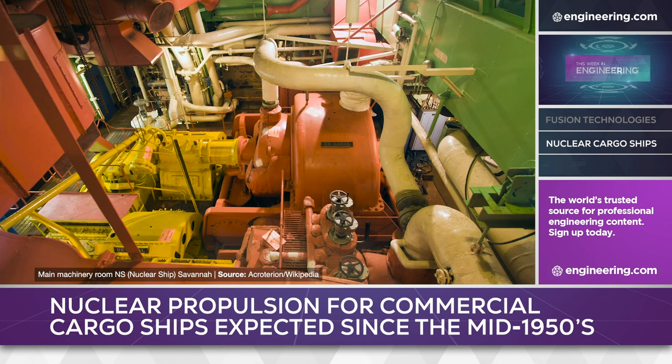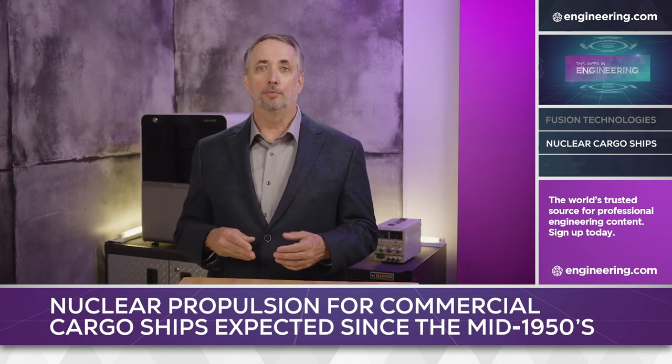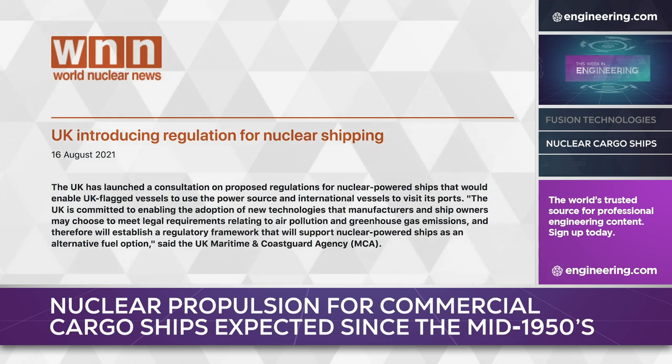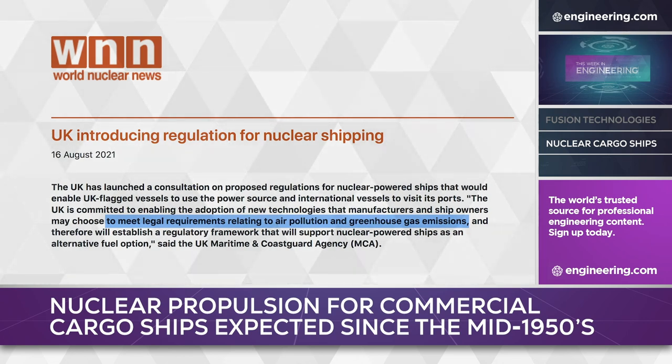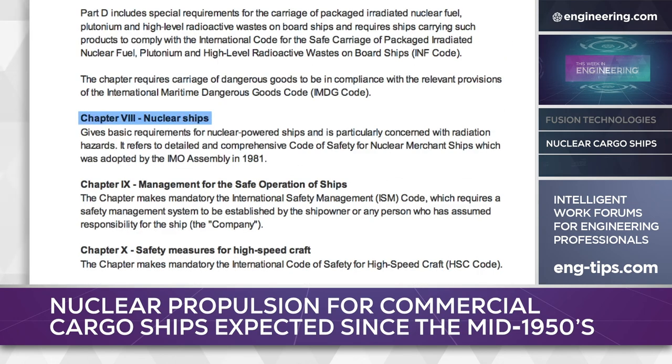Today, with the combination of much higher oil prices and a new imperative to reduce fossil fuel use, interest in nuclear propulsion for commercial ships has returned. The United Kingdom's Maritime and Coast Guard Agency has started the process of creating regulations for civilian nuclear-powered ships to be UK-flagged and for international nuclear vessels to visit UK ports. Surprisingly, a regulatory framework already exists: the International Maritime Organization's Code of Safety for Nuclear Merchant Ships, also known as the Nuclear Code, although only a few civilian nuclear-powered cargo vessels have been built since the Savannah.